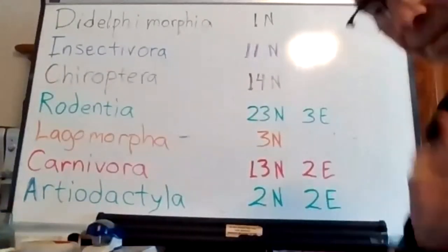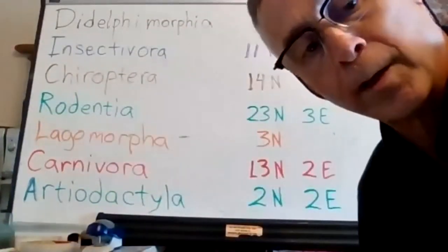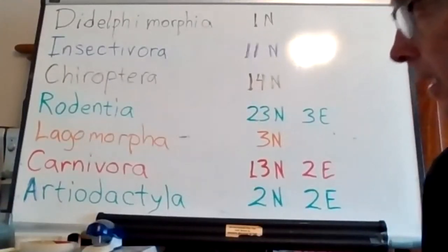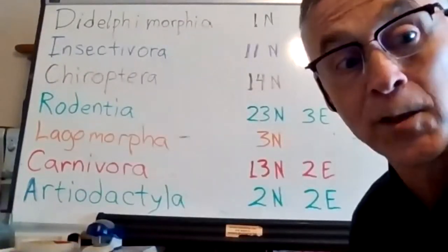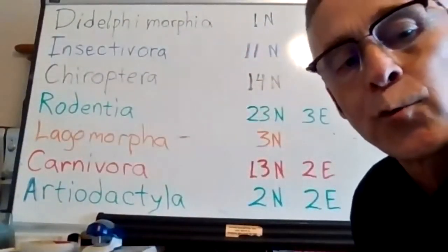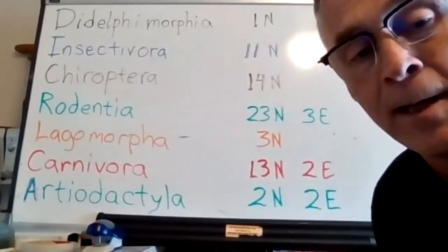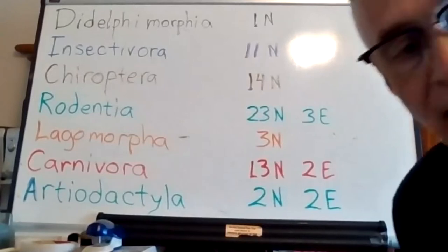We have seven orders of mammals — that's the taxonomic order of mammals in the state. The Didelphimorphia, that's our possum — one species and it's native. Then Insectivora: think of the moles and the shrews, sort of mouse-like critters that live close to the ground. We have 11 native species and no exotics that we know of.